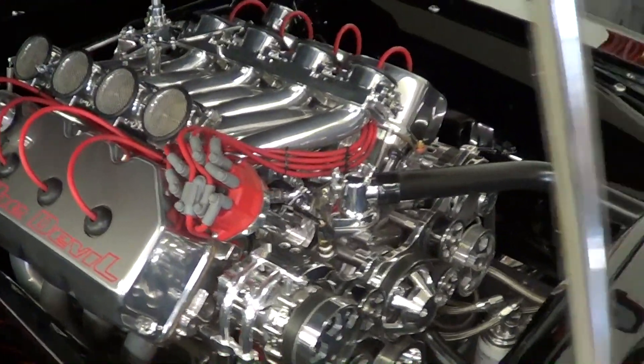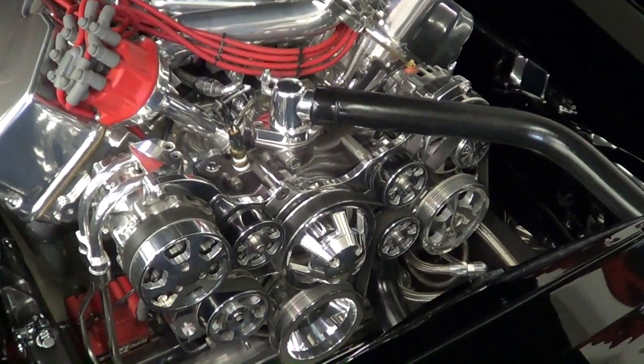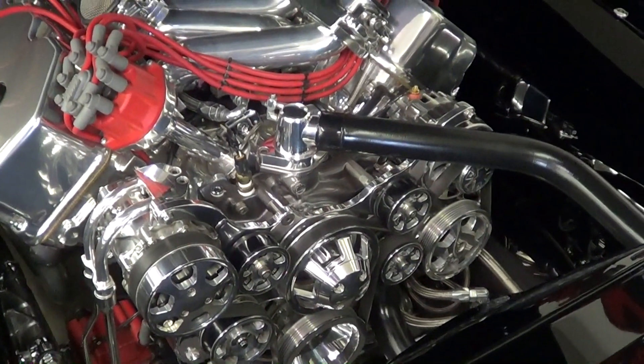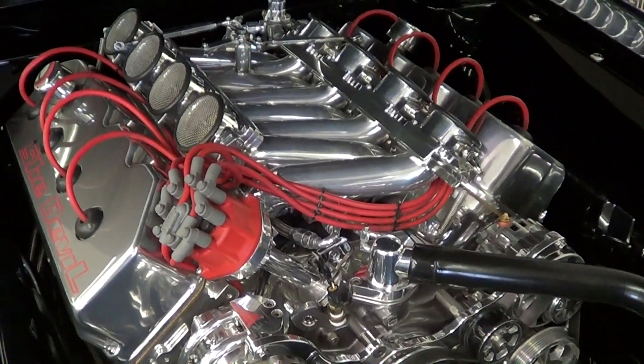It's all aluminum — all aluminum race block. What about all that pulley system up here? It's a Built Specialties True Track system. Air conditioning, power steering, your alternator, water pump — all off that crank.